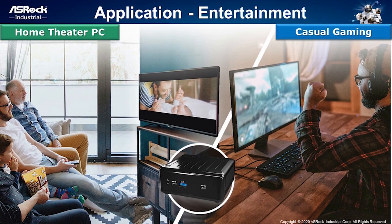For entertainment usage, as we introduced, Tiger Lake integrated graphics is extremely powerful. So you can use our NUC 1100 Box as a home theater PC and enjoy amazing 4K video. Like we showed you several popular games in the previous page, it is very suitable for casual gaming. With its incredible graphics, you can fully enjoy popular online games.